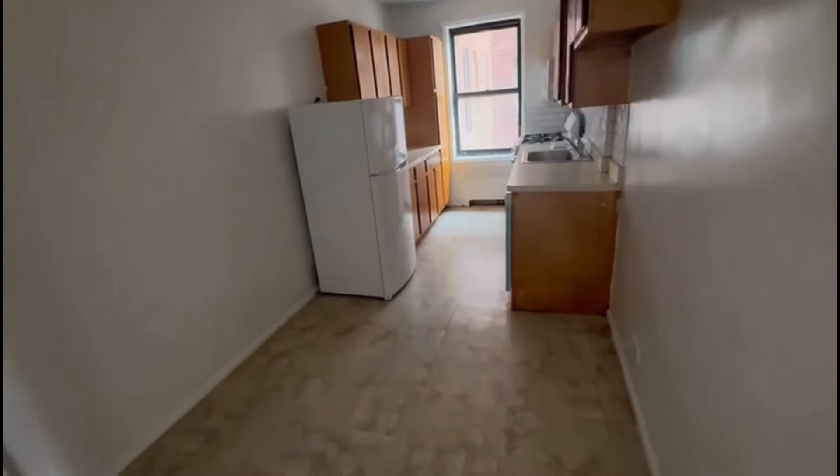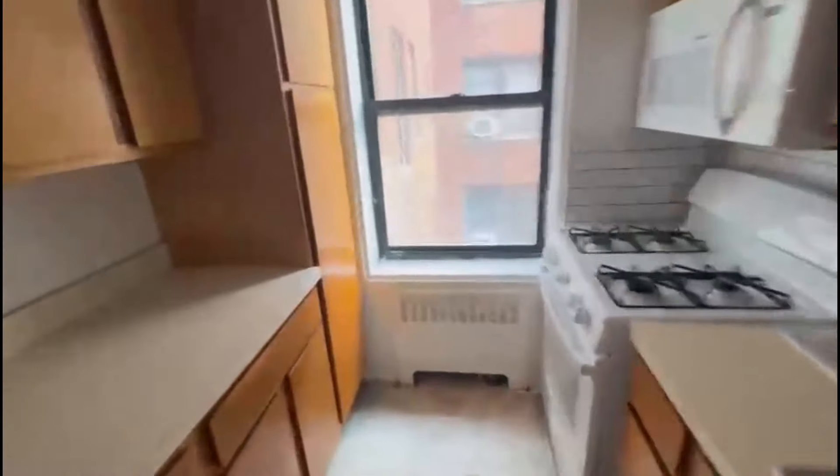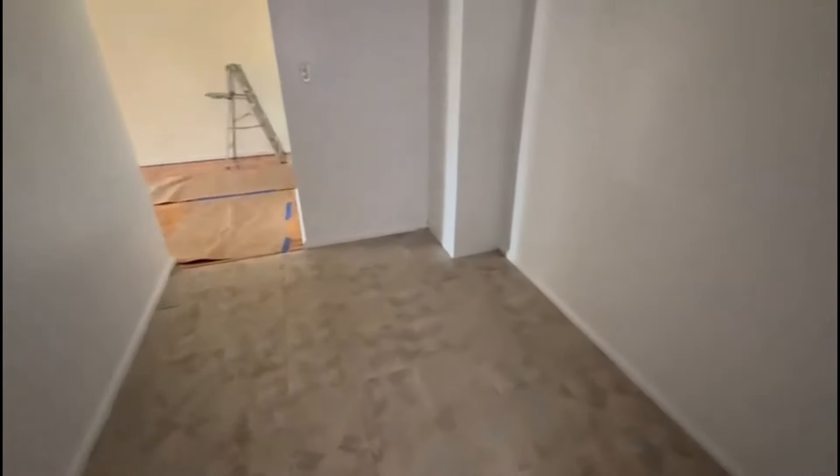Once you turn left, you have this kitchen. There's cabinet space, extra countertop space, a dishwasher as well, and some room for a little dining area.